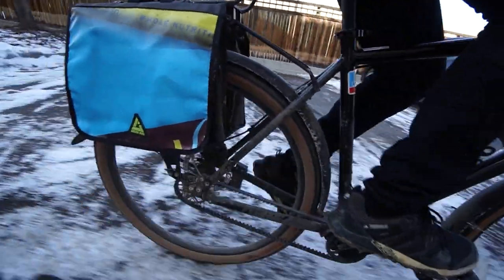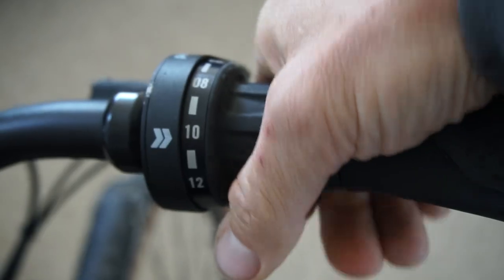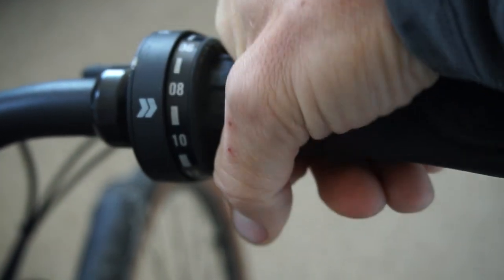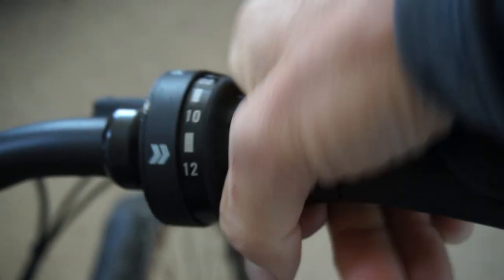The bike does weigh about 31 pounds, and for a commuter that's fairly heavy, but for a guy like me who always weighs it down with groceries and cans of beans anyway, a few extra pounds doesn't really matter. Also, the Pinion only comes in grip shift style shifting, which isn't really my favorite, but I have gotten used to it. Another thing to remember: you cannot shift gears while you are pedaling — you have to pause for a moment and then shift.